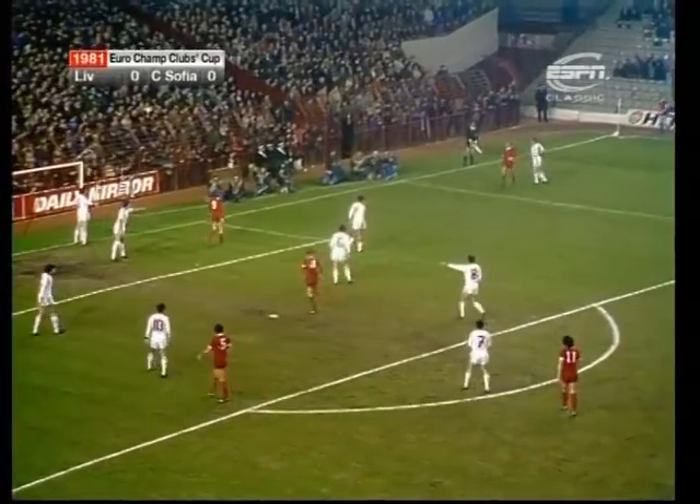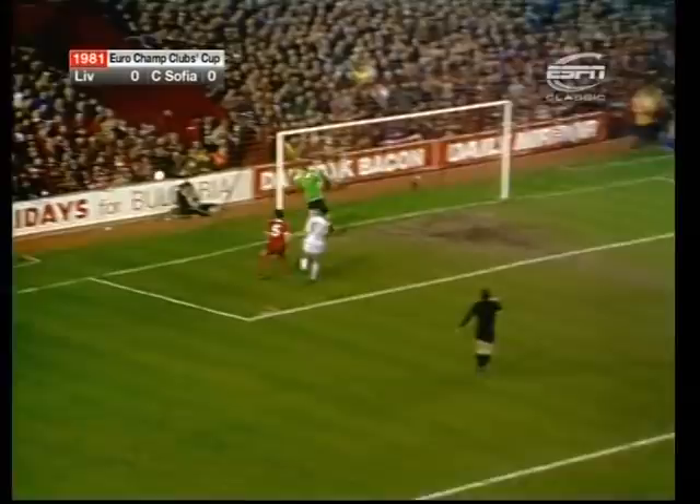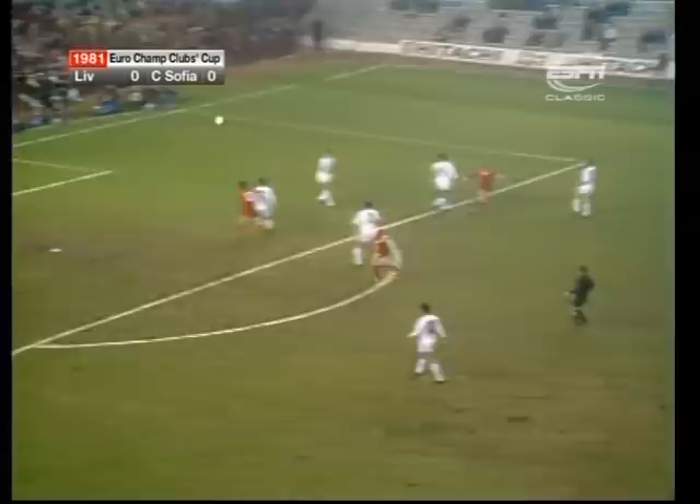Liverpool are trying to put pressure on this very useful Bulgarian side. Phil Thompson is up in the area, and here's Kennedy, but an offside flag was up. That showed what the Bulgarians are capable of — Liverpool have got to be careful of chasing this game before they've settled down. That's what Nottingham Forest did and it cost them everything.